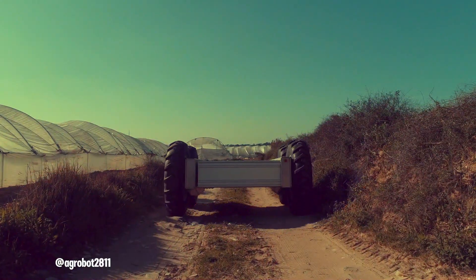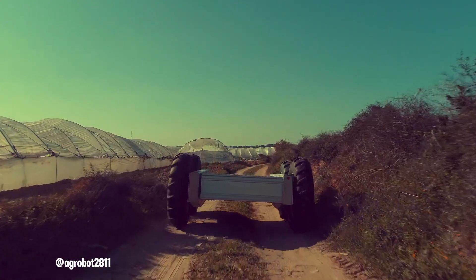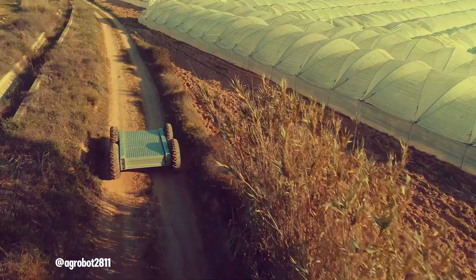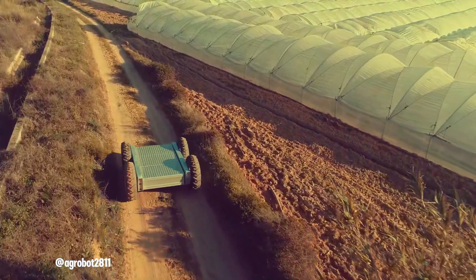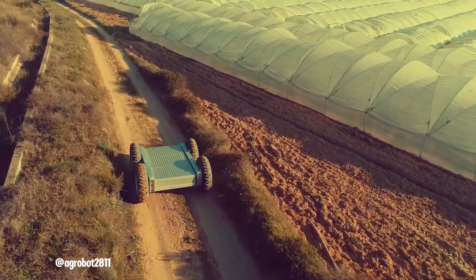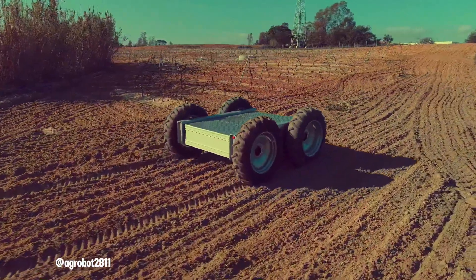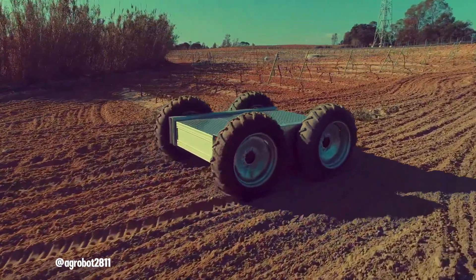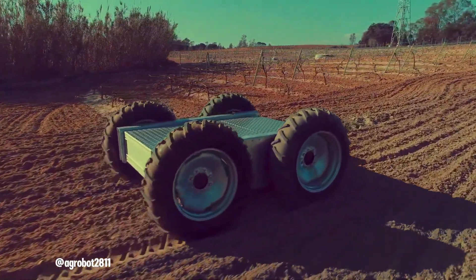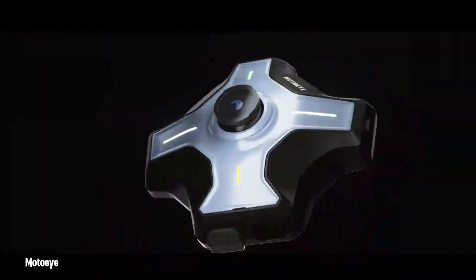The Agrabad Rover is a tough and adaptable unmanned ground vehicle designed for various applications, particularly in agriculture. Its robust design and four-wheel drive system allow it to navigate challenging outdoor terrains and carry substantial loads, making it ideal for fields, orchards and other agricultural settings. Farmers can control the rover manually using a remote controller, or integrate it with other electronic systems via Ethernet or CAN bus for more advanced automation.